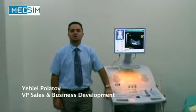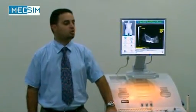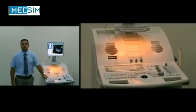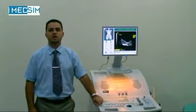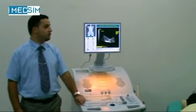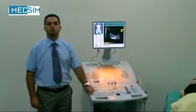Hello, my name is Yechiel Bolatov, I'm MedSIM's manager. MedSIM is an innovative manufacturer of ultrasound simulator systems, the UltrasIM. The UltrasIM has been manufactured and developed by doctors and aviation world experts for over 15 years, and it's been installed in a variety of locations around the world, from the US to Asia and Europe.